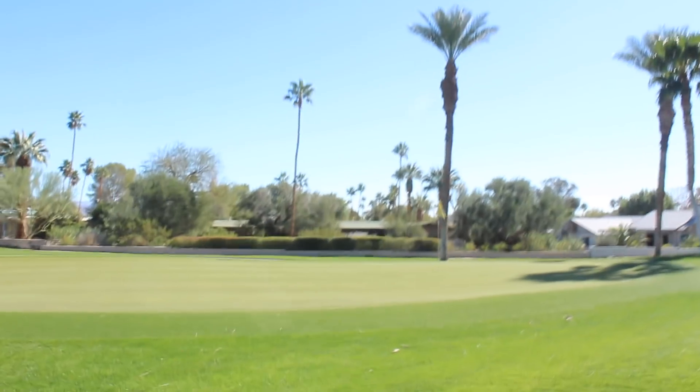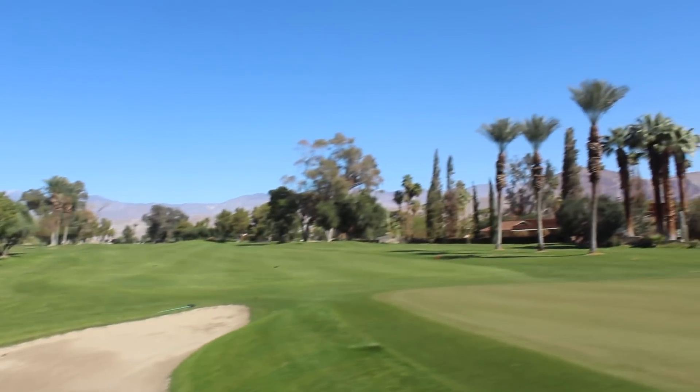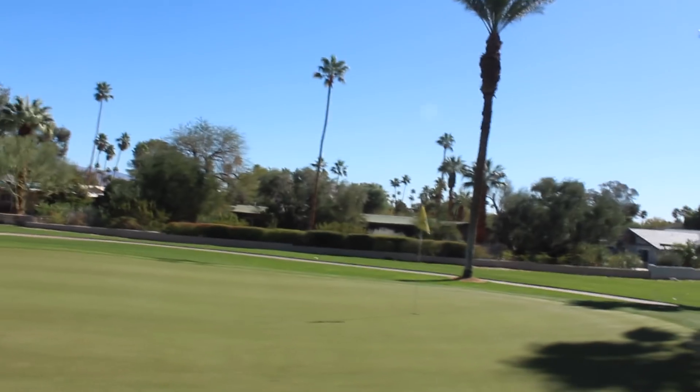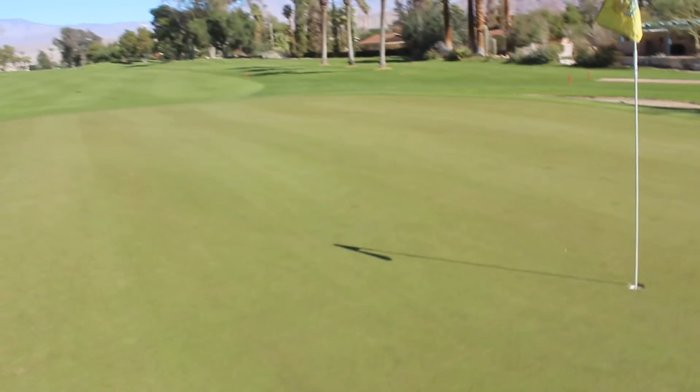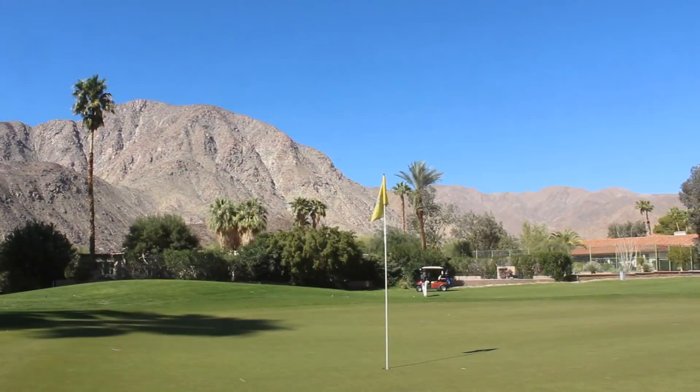In case you guys have noticed there's a lot of leaves and twigs and stuff on the ground — yesterday there was a big storm in San Diego that blew right over the mountains and came over here and took out some trees. So I'm going to have some debris in the way. The slope goes down away from me so I'm going to have to really hit this thing high.